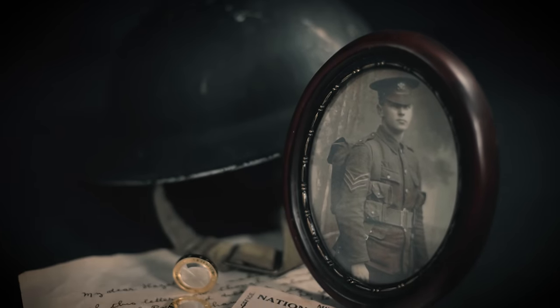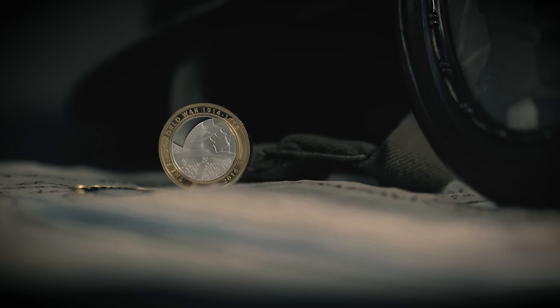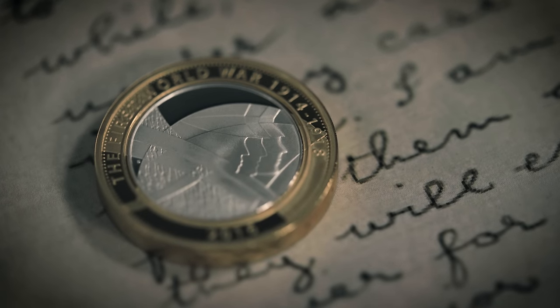Our series commemorating the First World War continues with a tribute to the courage of the fallen — the Pals Battalions, family and friends who signed up and served together, shoulder to shoulder, with a futuristic design by Tim Sharp.